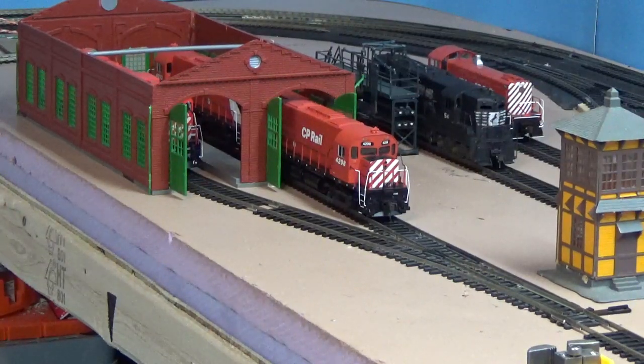Hey guys, welcome back to the layout. So today I've got a quick layout update for you. What we're looking at is my yard where all the locomotives park, and I don't know if you guys have noticed, but there's something missing.